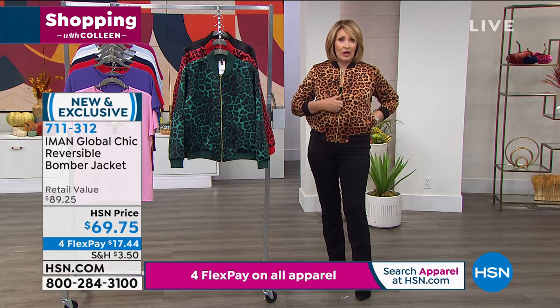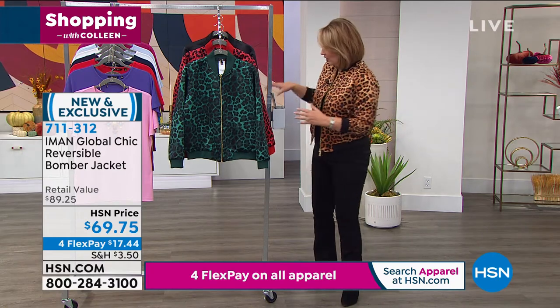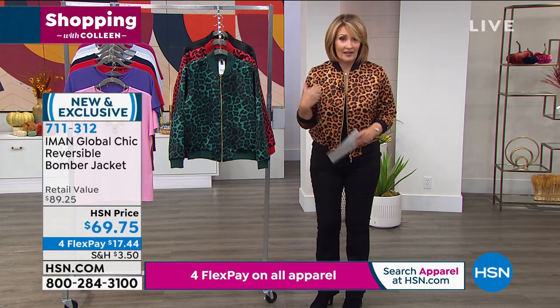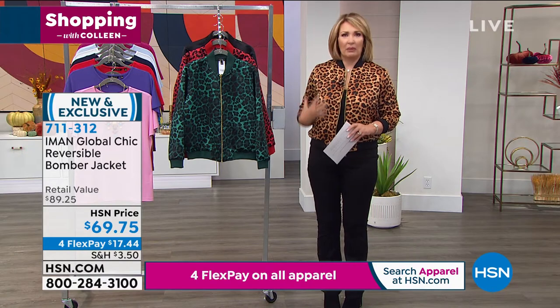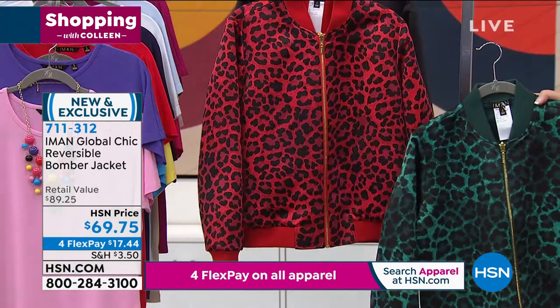Pat's telling me there's only a couple hundred of these in each one. We do not have thousands of this. So this is — I believe we call this one the natural. Let me double check here. This is actually black. So if you like the sort of natural animal print, it's black.